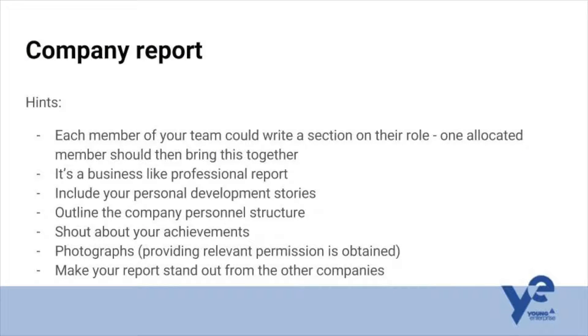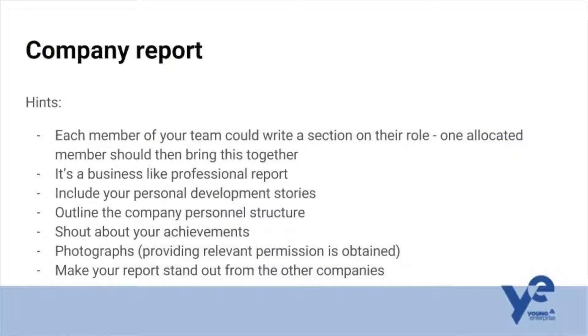Really shout about your achievements — this is one of the best opportunities to make clear what your success has been. Make sure you include some photographs and that it's not just text, but of course make sure you've got the right permissions. Whatever you do, make sure your report stands out from other companies. The judges have to read 14 to 15 of these reports every single year, often just one person reading all of them. Whatever you can do to make it stand out is going to help you progress to the next stage of the competition.